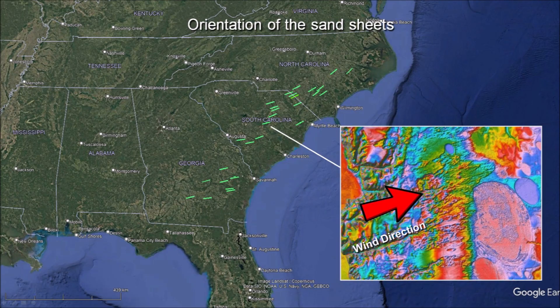The orientation of the sandsheets corresponds to the wind direction when the Carolina Bays were created. The pattern of the sandsheets over the east coast of the United States matches the circulation of the polar jet stream.